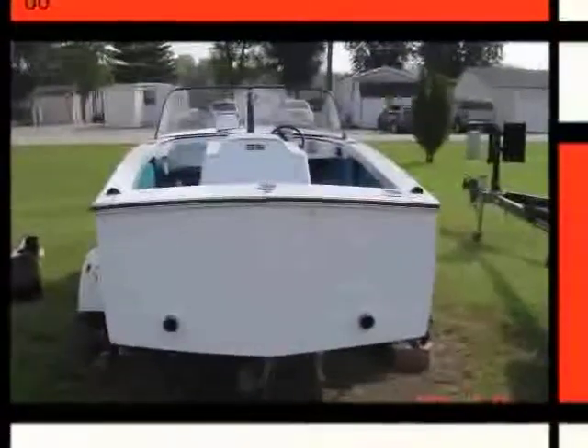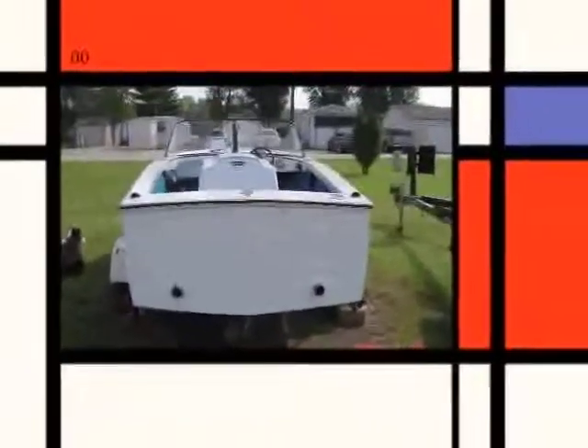The donor has stated the boat only goes in water once or twice a year. Please remember all statements are from the donor. We have not physically inspected the item and cannot verify running status. All items are sold as is, where is, with no guarantee.